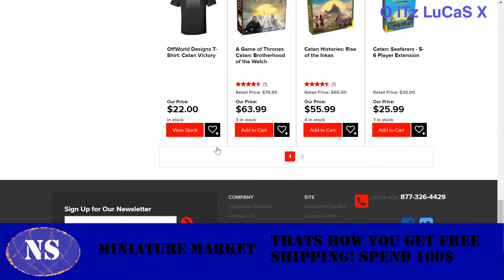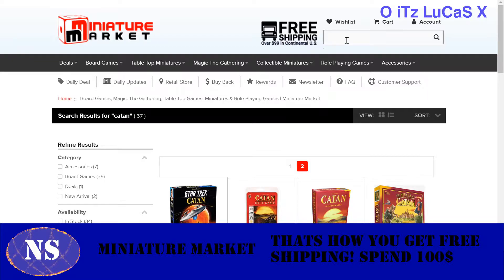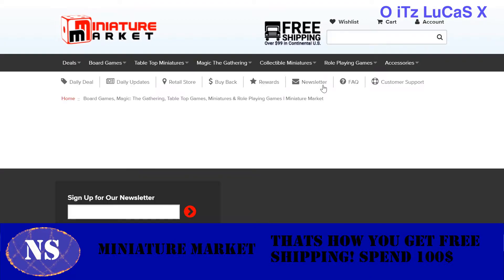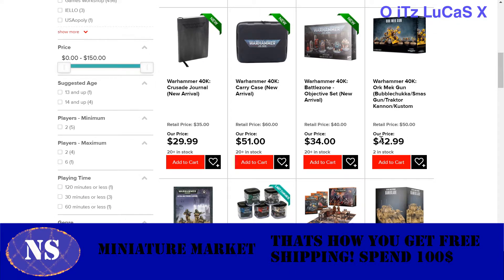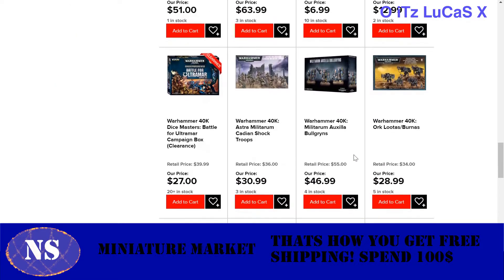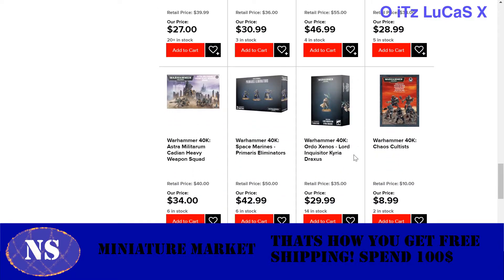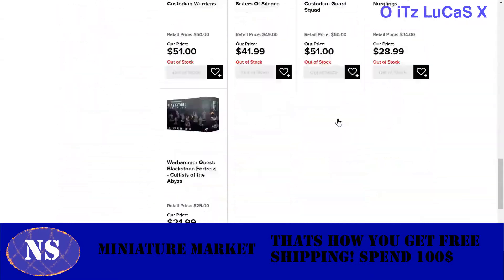Catan has tons of stuff — different editions, different variants, and the list goes on and on. If you're into Warhammer 40k — Ork Mech Guns, usually $50, are $43 here. Instant savings. I can't explain this enough — this saves you so much money. When you spend over $100, you basically get $30 free because the shipping is paid for. And there's 15-plus pages of Warhammer 40k products alone.